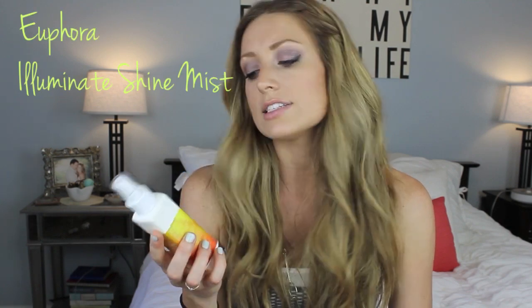Next I have the Euphora Illuminate Shine Mist, and I got this on my wedding day — the lady who did my hair was using it on me and gave me my own bottle. I love this. I have it on right now and it gives you a little bit of shine to your hair without being really bad for you to inhale. A lot of shine sprays have Volatile Organic Compounds or Chlorofluorocarbons. It was hard to find information on this company Euphora since it's sold in salons, but they use aloe vera and essential oils in their ingredients, and it's not as bad for you as other shine mists. If you have more info on this company, let us know in the comments.